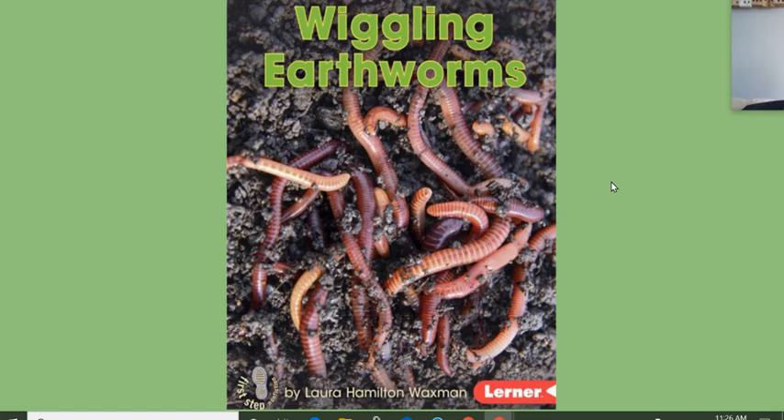So wiggly earthworms. Today we're going to have tons of information about earthworms. I just want you to think about two things while we're reading this book: what are some interesting things that you're learning about earthworms, and how do earthworms help the earth around us, and how do they help us? Think about it.